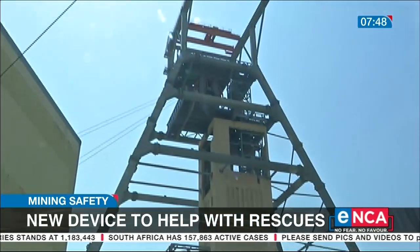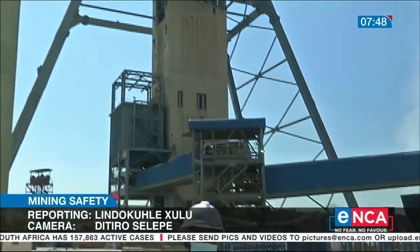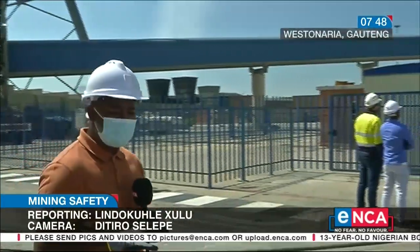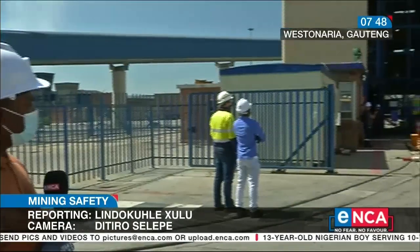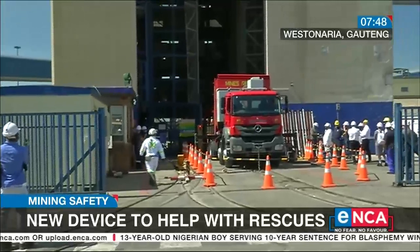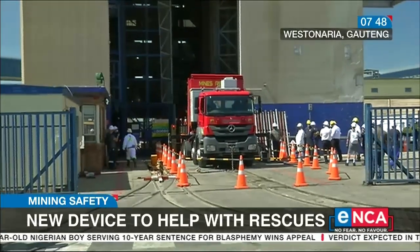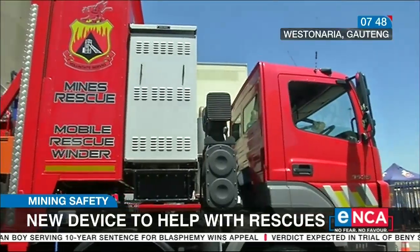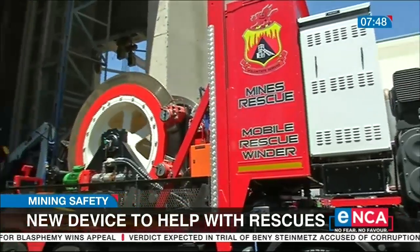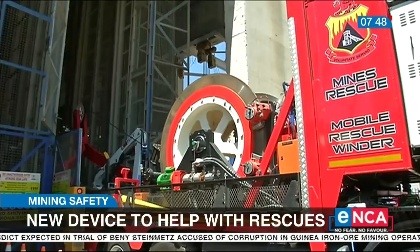Mining is one of the most important sectors in the South African economy. And while it's been deemed as one that disregards human life for profit, today Mines Rescue Services is showing just how much they care for the people in the industry. This unique invention by Mines Rescue South Africa, a non-profit organization funded by South African mines, is to improve safety. The winder on wheels is set to go down to depths never reached before, creating an alternative way of helping mine workers if they are trapped underground.